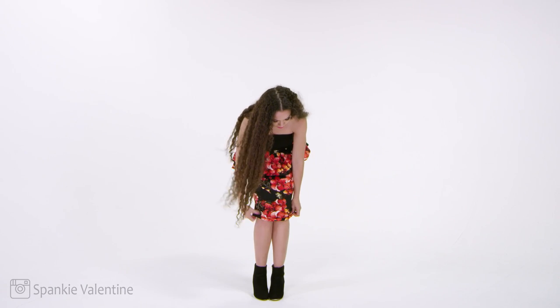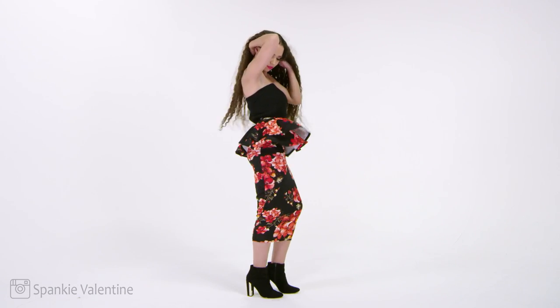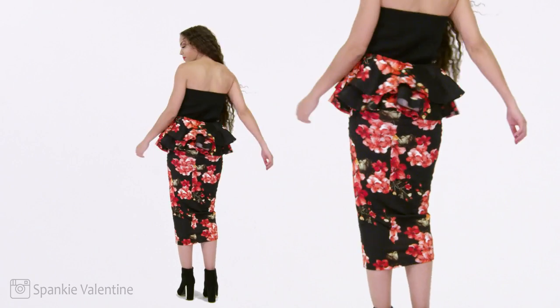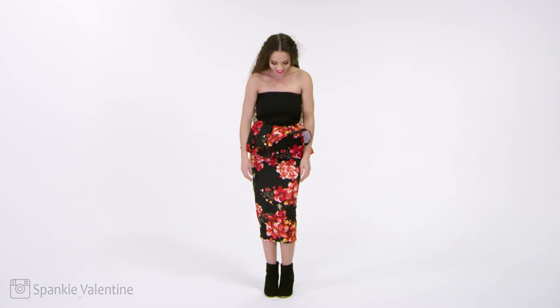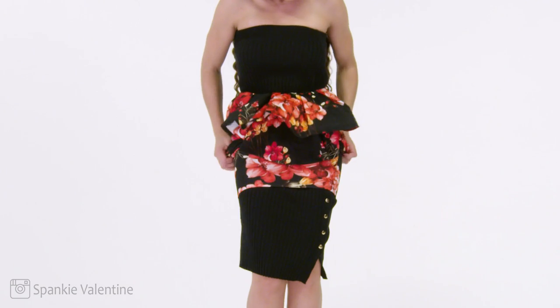I'm going to pull the dress just up to the waistline, and we have created a peplum skirt! I think I'm completely obsessed with this one — this might be my favorite. I love peplum skirts, and who would have thought that was a dress turned into a skirt?